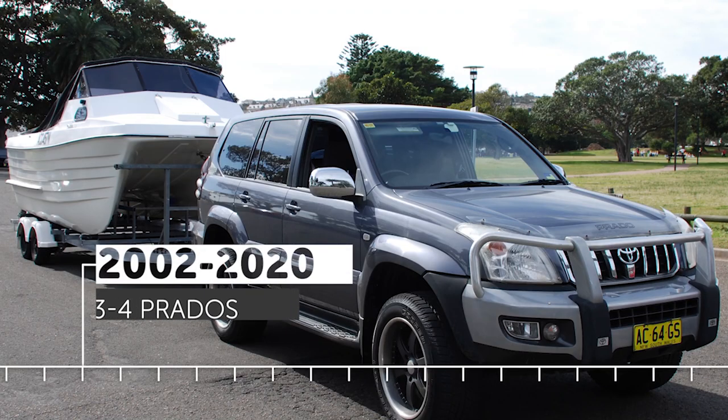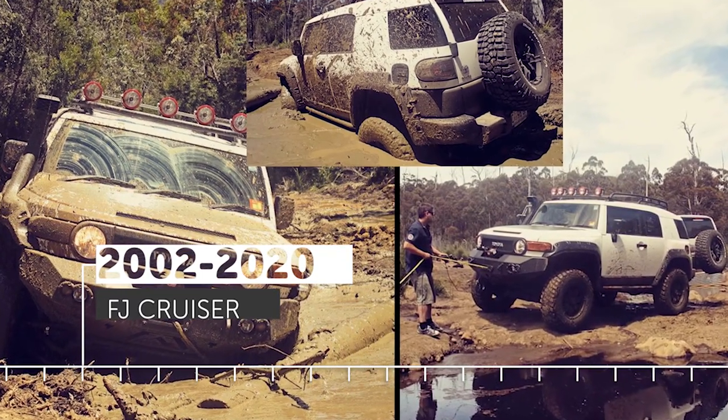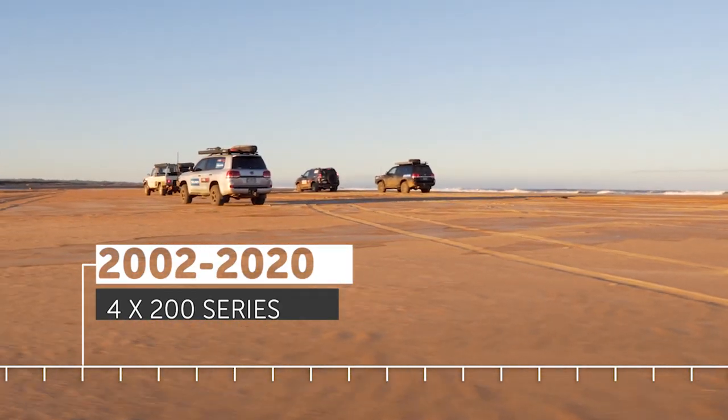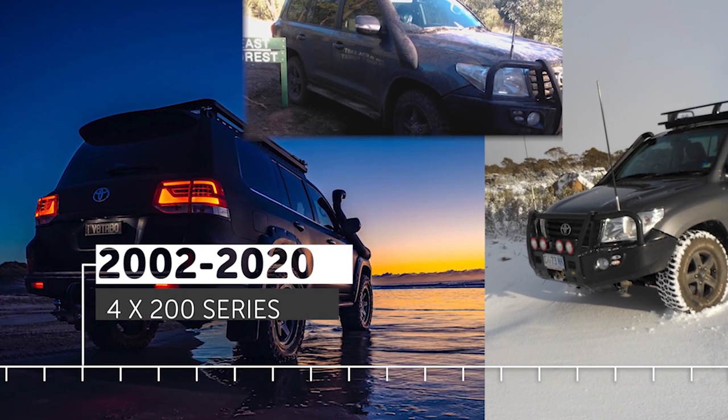Doing up trucks has probably been something I've done for the last 15, 18 years. I've had everything from three or four Prados to an FJ Cruiser when they first came out with a six-inch lift kit in it — it was pretty crazy. This is my fourth 200 Series vehicle now. I've sort of stuck with the 200 Series for the last three cars. I just love it; I think it's the best car on the road.